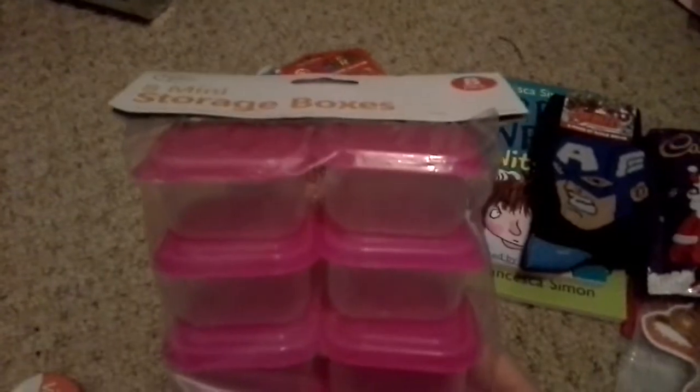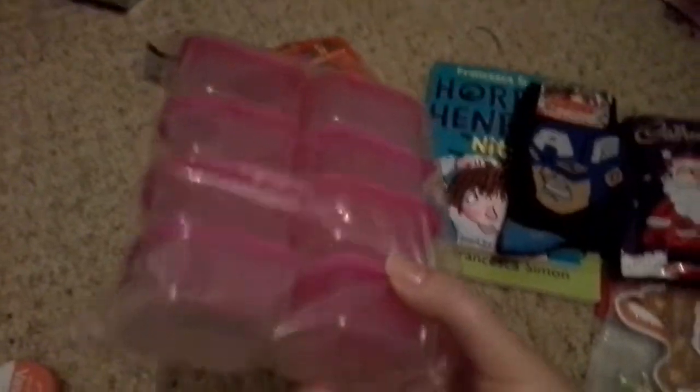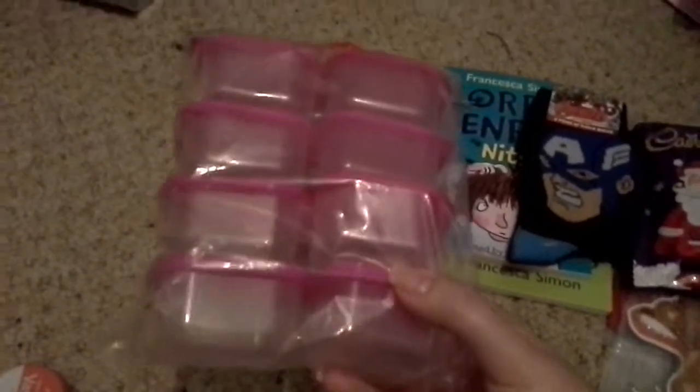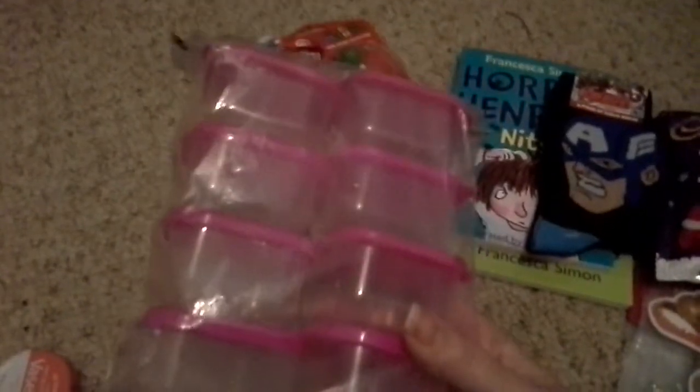I bought these. Anyone that's watched my Tesco haul — I did actually buy a pack of four for a pound, and those were bigger. Now these are a little bit smaller; there were four colours to choose from, and obviously Kaz is going to pick up the pink one. They're just a bit smaller but will definitely come in handy. I know exactly what to put in them now.